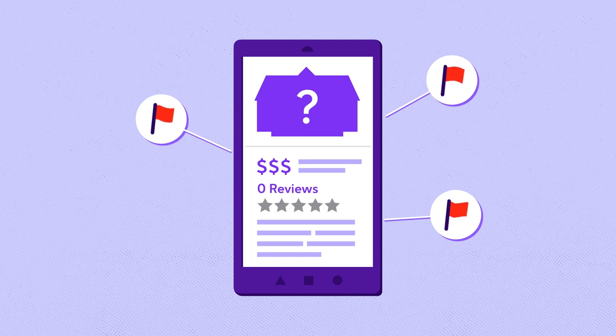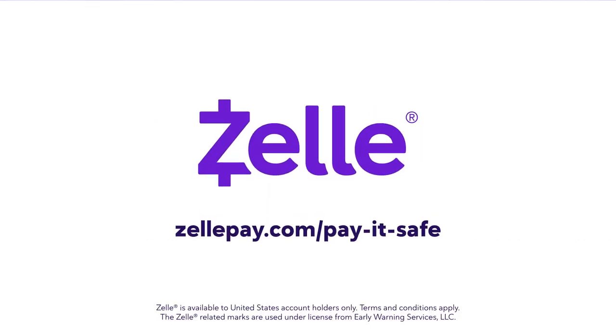To learn more about scams and ways to protect yourself, visit zellpay.com/payitsafe.